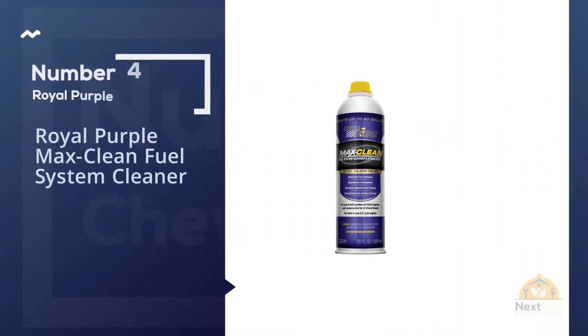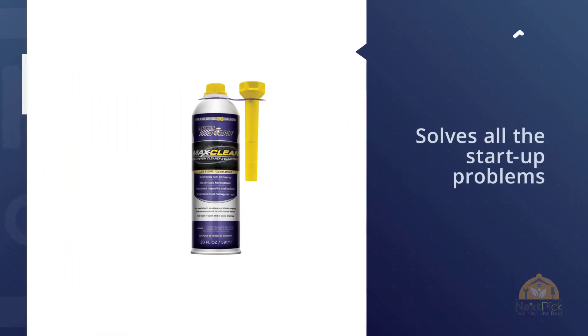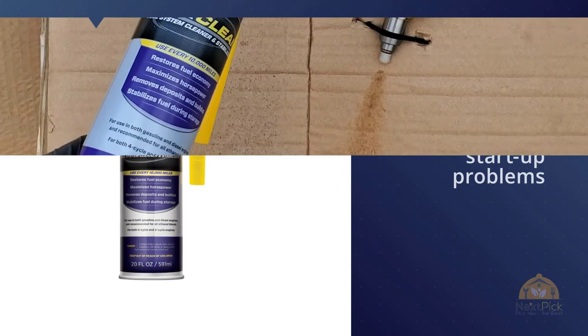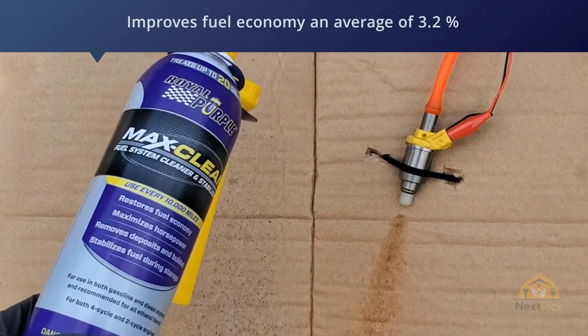Number four: Royal Purple Max-Clean Fuel System Cleaner. If your car stalls often and suffers from shutters at startup, then this is your go-to product. It solves all the startup problems while increasing fuel efficiency. The cleaner stays in the fuel system for some time after use and works on restoring performance.